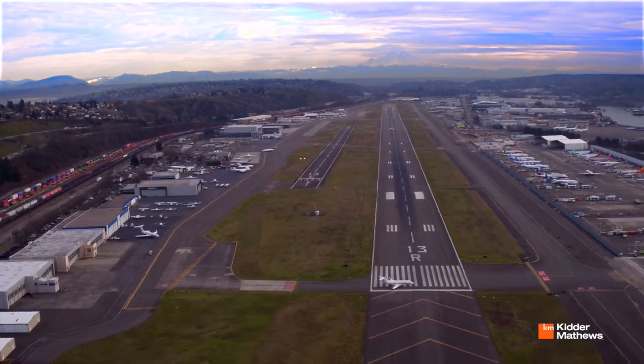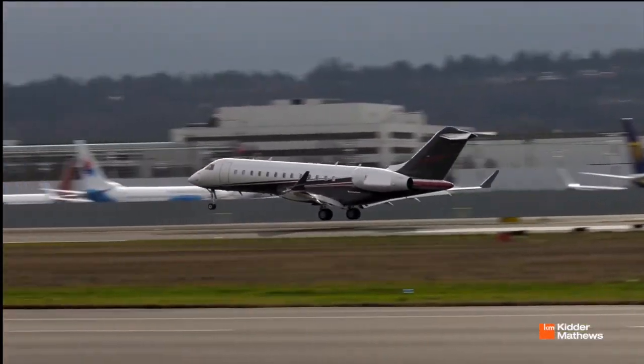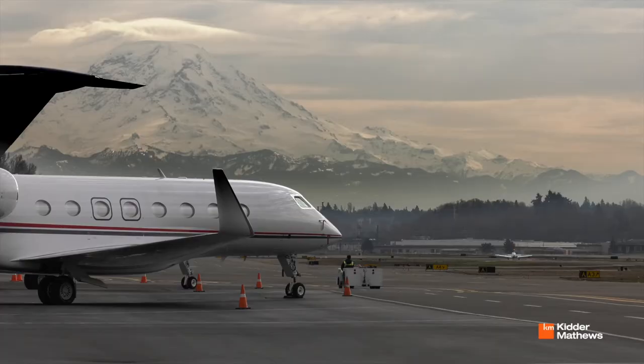Boeing Field is one of the nation's busiest primary non-hub airports, with an average of 200,000 takeoffs and landings each year, while supporting an additional 3.5 billion dollars in local business sales.